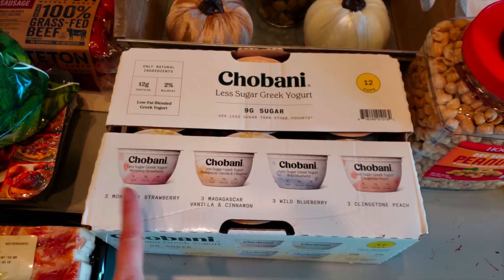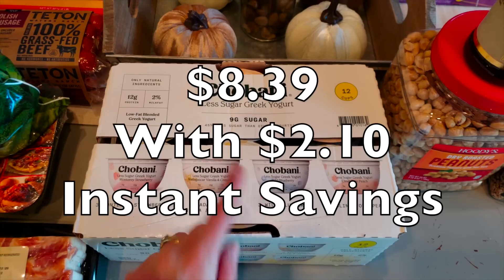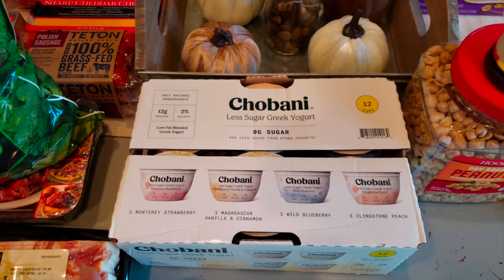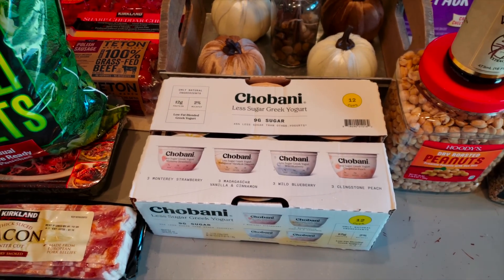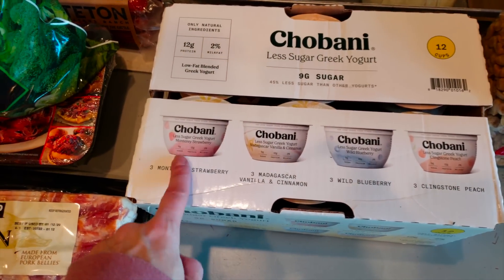I went ahead and got the Chobani less sugar Greek yogurt. I showed y'all in store — it was the only one in the range of the sugar content we've been getting. The light and fit is the one we got before from Costco but they didn't have it. Sometimes you go to Costco and they have things, it's seasonal — they get rid of them, they come back. It's craziness, but I'm hoping Waylon likes these.